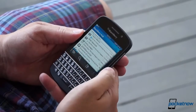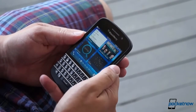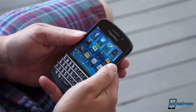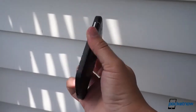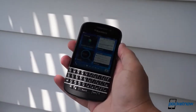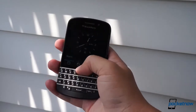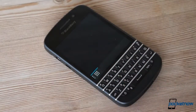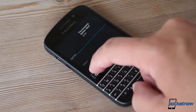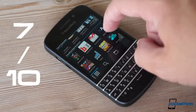The BlackBerry Q10 is a very predictable device. It looks like a texting machine that also does a little more — and that's exactly what it is. If you're looking for a media powerhouse stocked with apps, this isn't it. But if you're a BlackBerry loyalist shopping for a messaging-focused smartphone with an excellent physical QWERTY keyboard and outstanding battery life, the Q10 is right up your alley. It loses points for the smaller screen, but gains them right back with battery life and an excellent physical keyboard. So we give the BlackBerry Q10 the same score as its Z10 predecessor: seven out of ten.